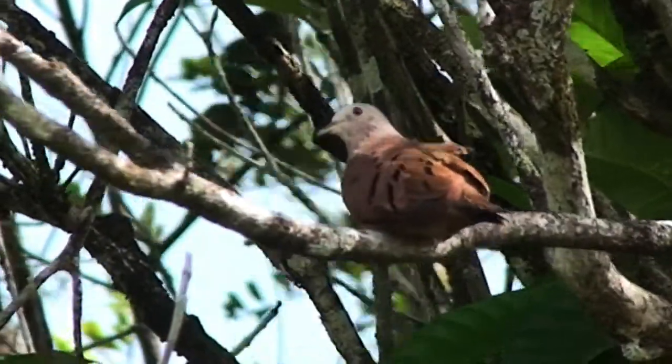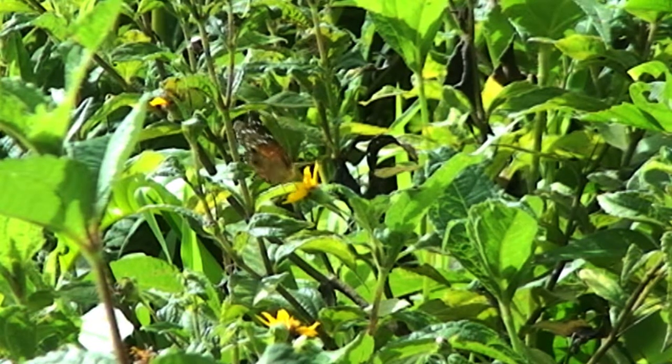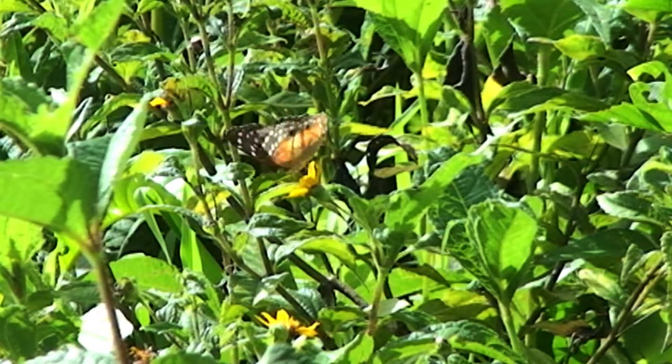Birds are not the only inhabitants of this protected area, as a great number of mammals, reptiles, amphibians and butterflies have also been recorded in this ESA. The Aripo Savannah is home to about 60 orchid species, which represents one-third of all orchids found in Trinidad and Tobago.